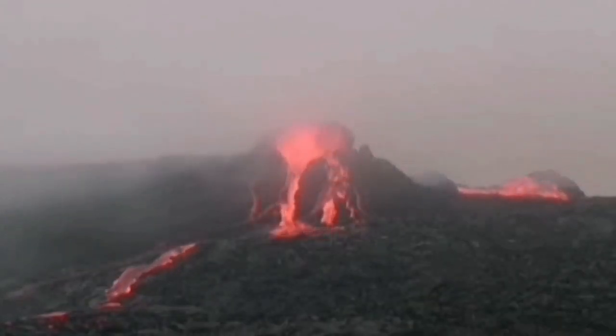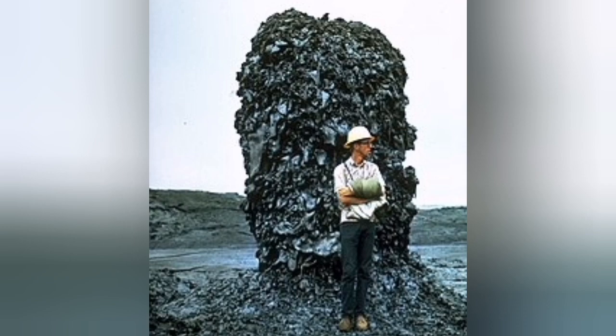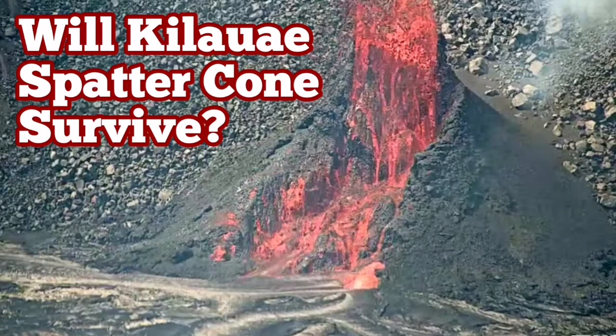We have no name for this Halemʻumaʻu crater spatter cone, also called a hornito, so I'm asking you to suggest names for it. We have examples of them from fieldwork as you can see here — they all end up small, they don't grow really big. So they may not last, or they may last like the one you saw in the image. Suggest your names!